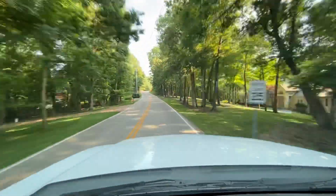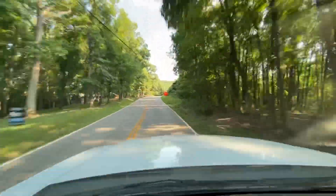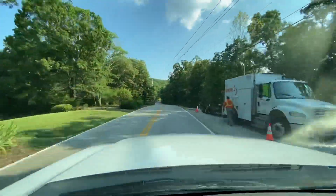Duramax diesel, very smooth operating, smooth driving. The truck only has 20,000 miles on it — it's got a lifetime ahead of it yet.